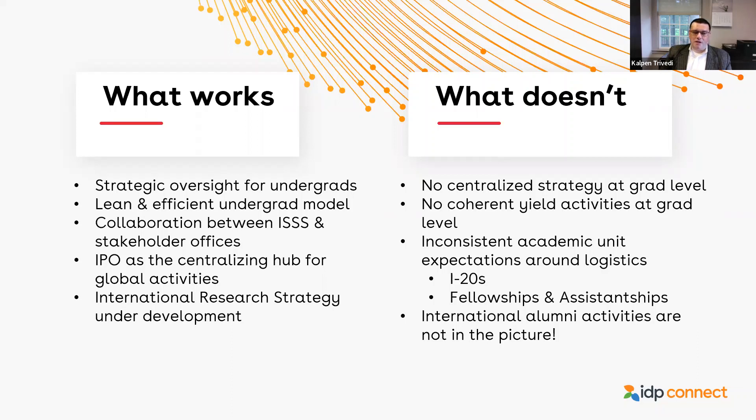What works really well is the international programs office. My office is a sort of centralizing hub for all these global activities — even the things that we don't do directly, we touch upon in some way, shape, or form. We coordinate several committees that meet regularly throughout the year supporting all international activities, whether for recruitment, student success, or risk management. Even without direct oversight for some pieces, we still work as a hub, building connective tissue across different parts of the university.